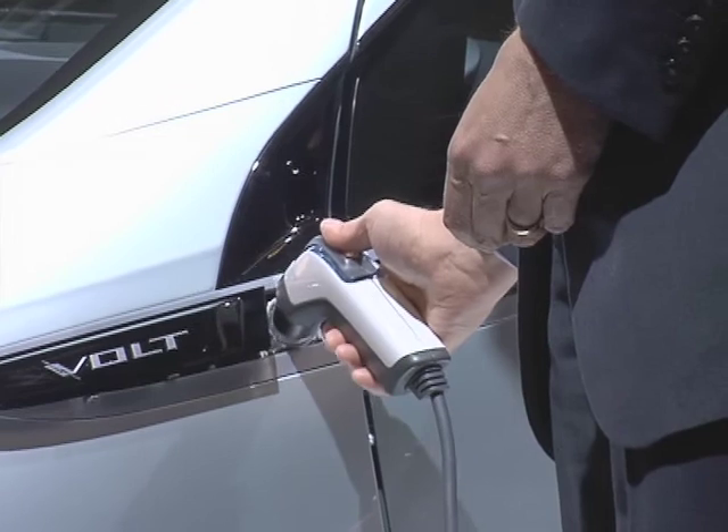The Volt provides you with 60 kilometers of pure electric range, and this means you don't need any combustion engines. You will not consume any gasoline and you will drive without any emissions. So it all starts with the plug.